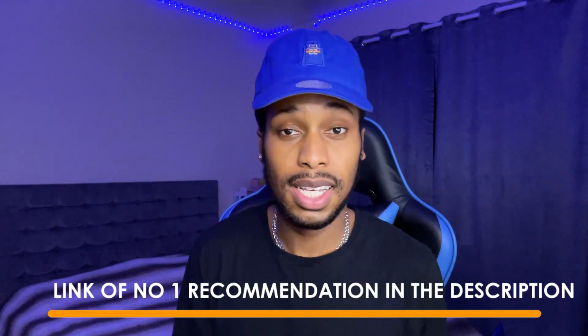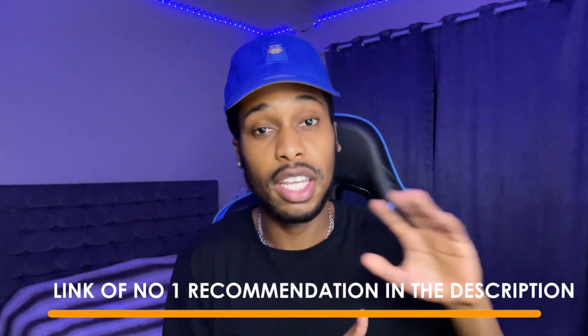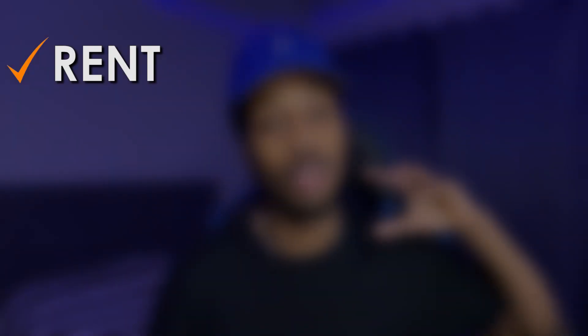Before we get into the number one app, make sure you check out the link in my description. This is my number one recommendation to making money online and it's better than any of these apps on the list because it's completely passive income — it can really replace your job. These apps are little side hustles, but the program I'm showing you can pay for your rent, food bill, phone bill, and really be an income that allows you to quit your job.